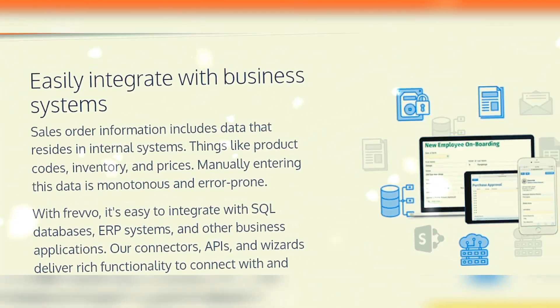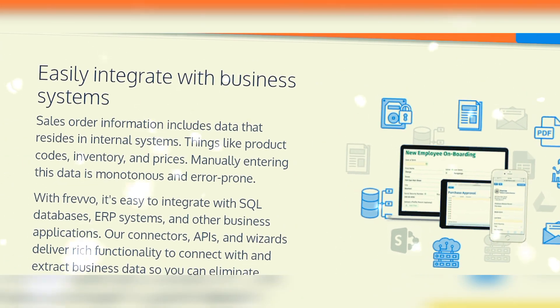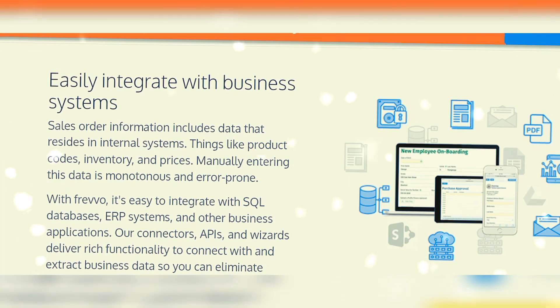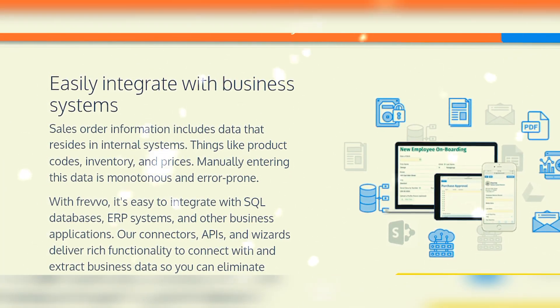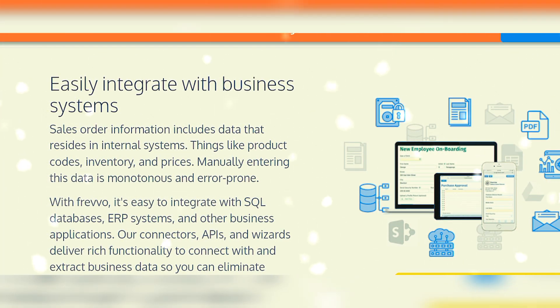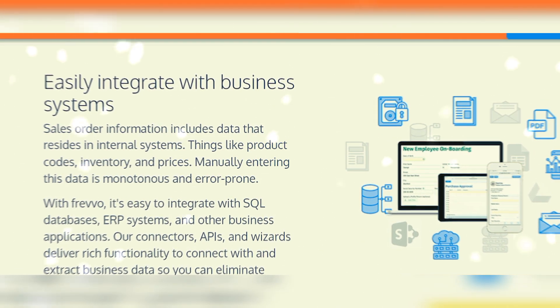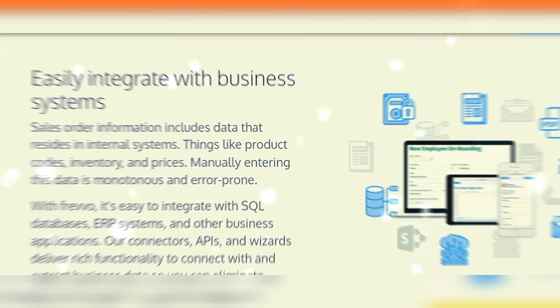Easily integrate with business systems. Sales order information includes data that resides in internal systems — things like product codes, inventory, and prices. Manually entering this data is monotonous and error prone.